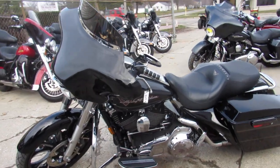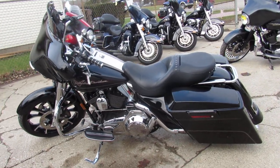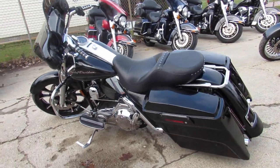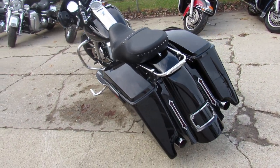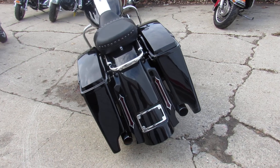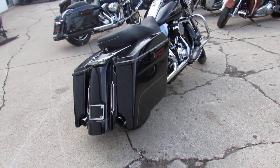It's got the Batwing fairing with the tunes in the fairing. You got stretch saddlebags, you got a 21 inch edge front wheel, and this one's only got 23,386 miles. As you can see there in the video, there's your stretch bag, stretch rear fender. Just a good looking bike guys.